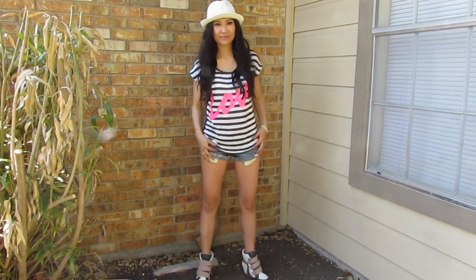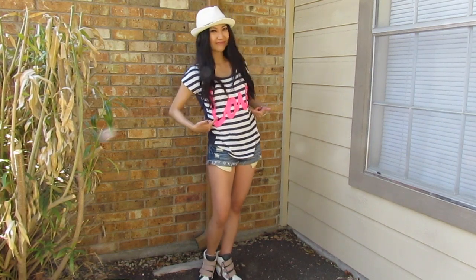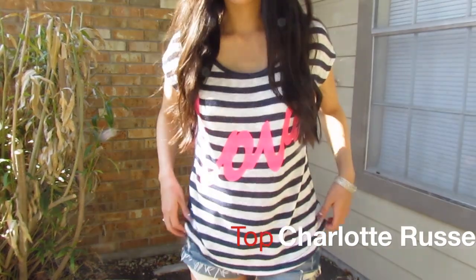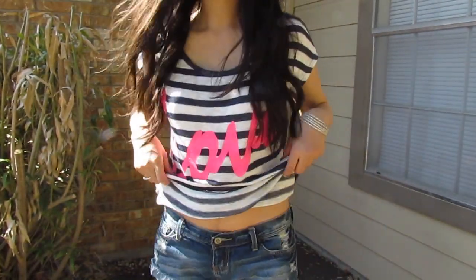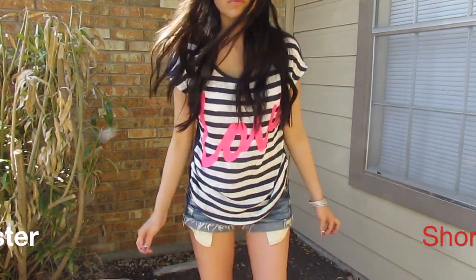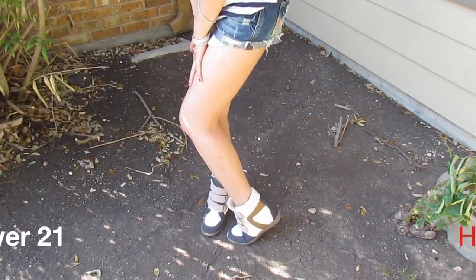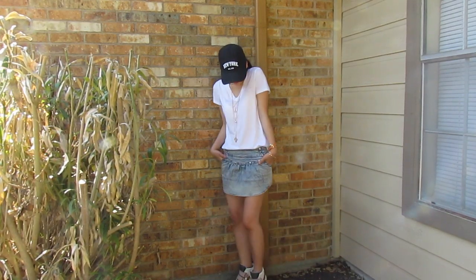If you're short like me, this look will be perfect for you because short shorts make your legs appear longer — that's why I like wearing short shorts in the summer time. And the wedges elevate you even more. I like this outfit a lot, it's very summery and very simple — just a shirt, hat, and sneakers.